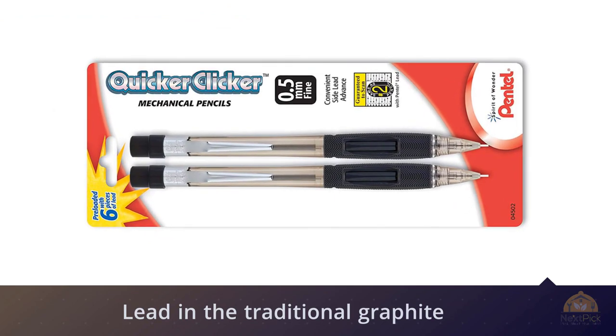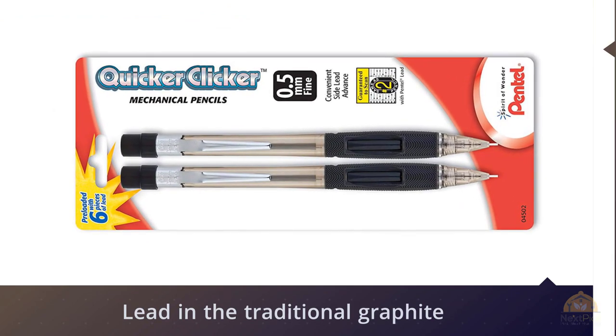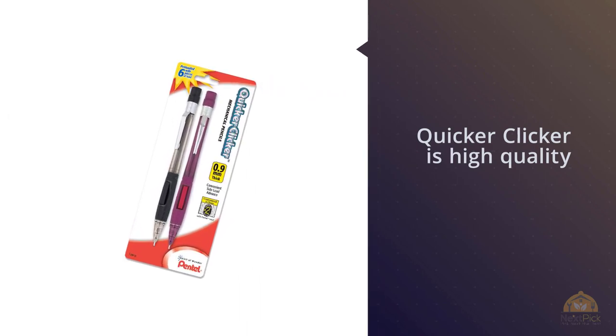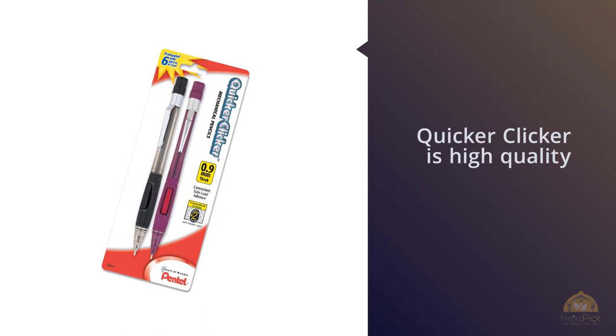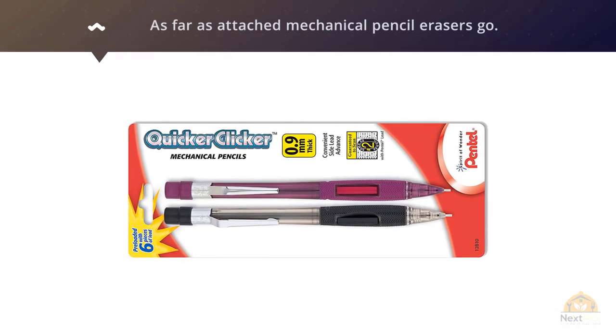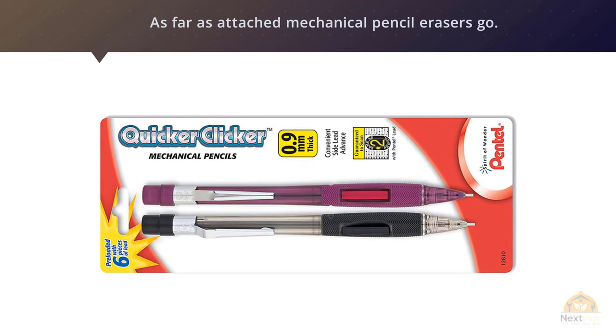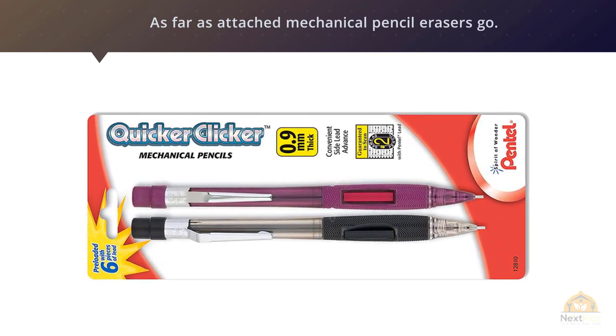The eraser on the Quicker Clicker is high quality, as far as attached mechanical pencil erasers go. In our testing and regular use, we didn't notice a lot of residue or smearing left from erasing mistakes. One thing to be aware of: some Amazon users complain that the eraser refills for the Quicker Clicker are harder to find in brick-and-mortar stores, though they are readily available online. For more details, click the link in the description.